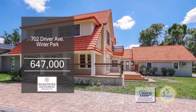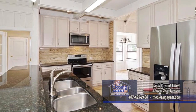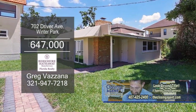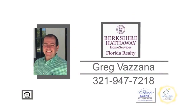This custom five-bedroom remodeled home is located in Winter Park. The living room has hardwood floors and a fireplace. The gourmet kitchen has a vaulted ceiling and opens to the family room. This home also has a detached guest house with a full bath and kitchen. Plenty of updates include new air conditioners, appliances, and more. Make an appointment with Greg Vizana to view this home.